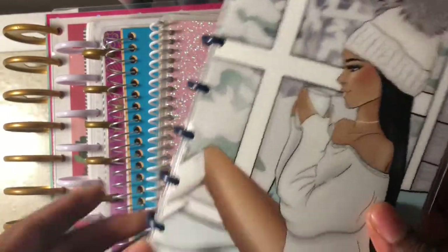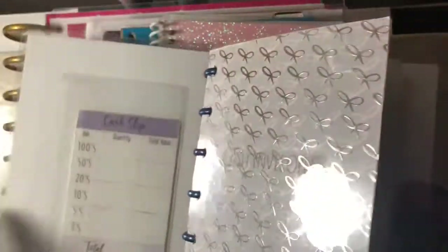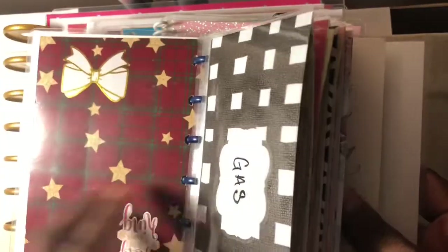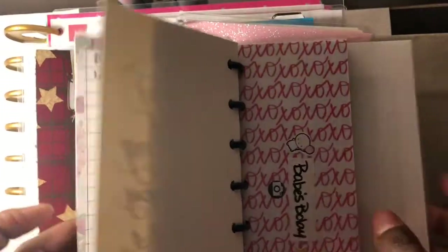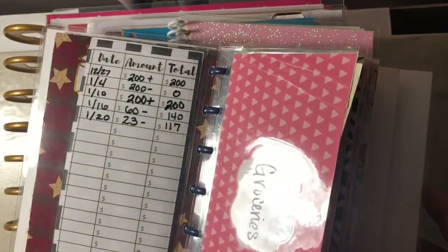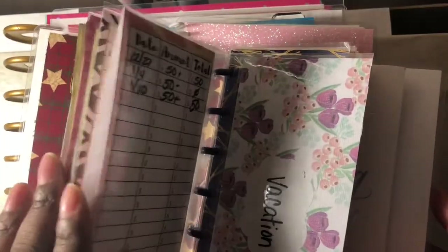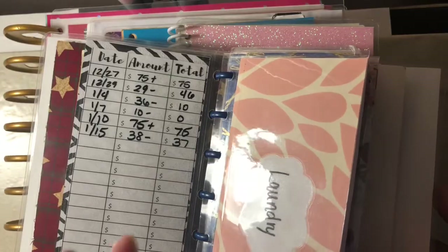Starting with my first planner — this is the planner that holds my cash envelopes and sinking funds, and it just looks like this. The envelopes in the back are the ones I'm currently not using, and back here I just keep track of all of my expenses. I later use my budget book to do weekly check-ins.